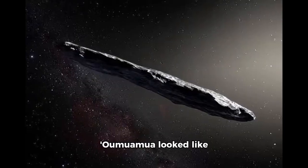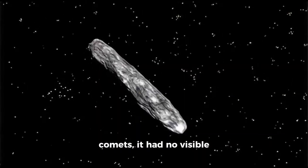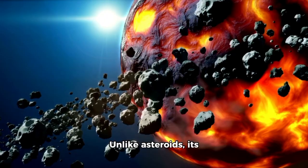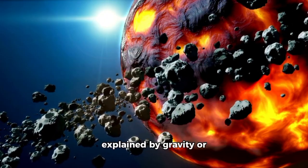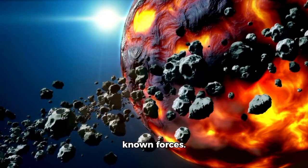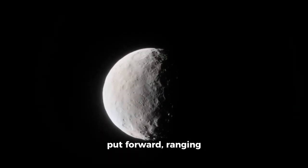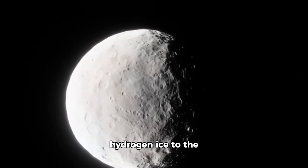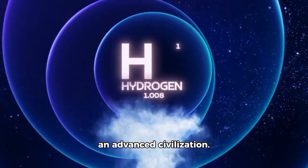Oumuamua looked like nothing we'd ever seen before because, unlike comets, it had no visible tail and no signs of outgassing. Unlike asteroids, its acceleration away from the sun couldn't be explained by gravity or known forces. Since its discovery, hypotheses have been put forward, ranging from fragments of hydrogen ice to the possibility it is a spacecraft designed by an advanced civilization.